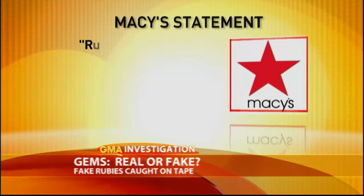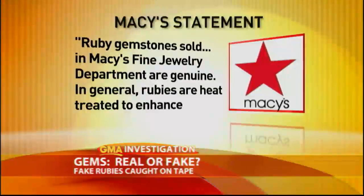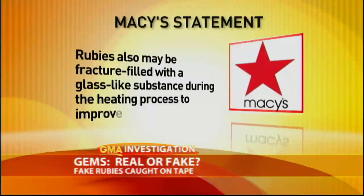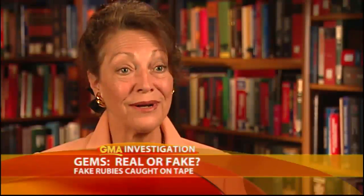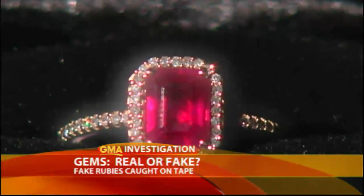The three rings in question were from three different Macy's stores. Macy's declined to go on camera, but said in a statement that ruby gemstones sold in their fine jewelry department are genuine, and that rubies may be fracture-filled with a glass-like substance during the heating process. But during our shopping trip, we were never told that — and there was not one word about glass composites. "Each one has to be represented for what it is. Without this kind of disclosure, the consumer does not have any idea what they're buying, and no idea if they're getting a fair price."